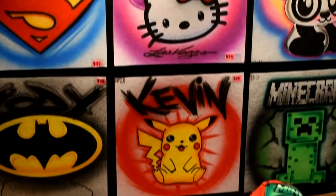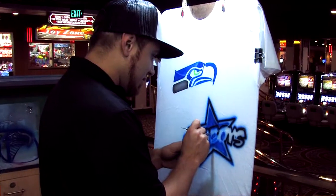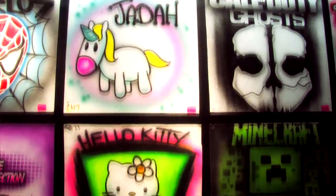We specialize in custom apparel such as shirts, hats, tank tops, hoodies, and we can make anything from your favorite logos and teams to your favorite characters.